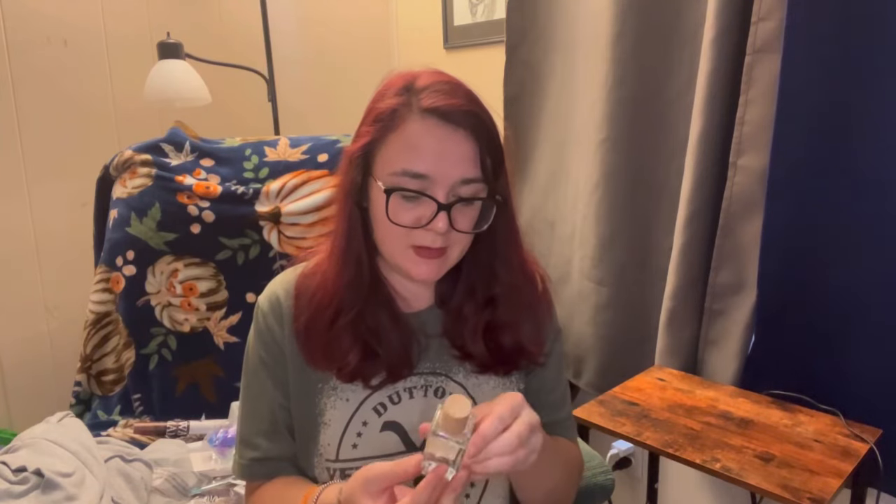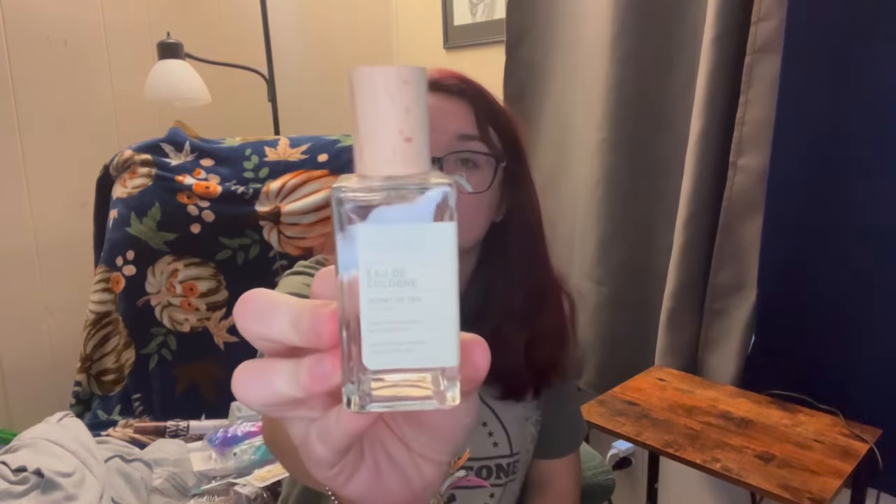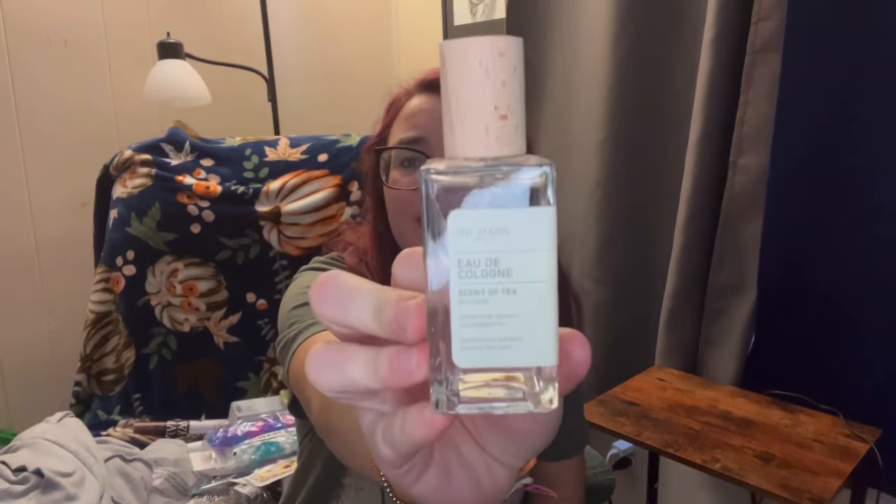We got this scent of tea - I've seen another YouTuber haul this and it sounded like a scent that I would like. This was like six bucks. I already sprayed it before this video but it smells very, very good. I'm pretty sure it would last on your clothing. It smells like - I don't know - it says sun and tea.